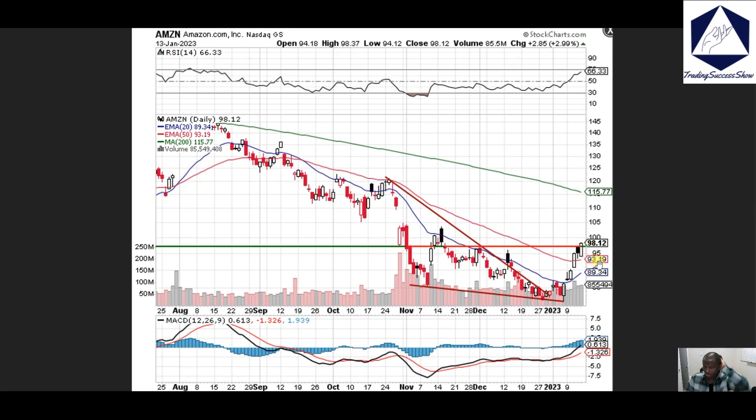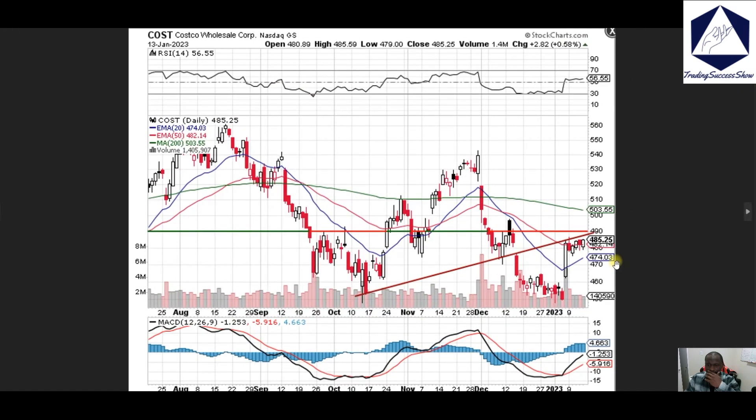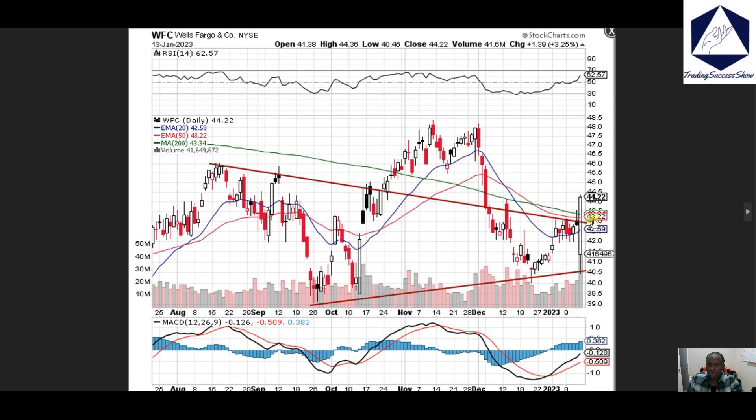Amazon — right now we're looking at 100 as my immediate target, so keep an eye out on that. Costco — we have 485 close with 490 in the making, so keep an eye out on the 490 area in the coming weeks.